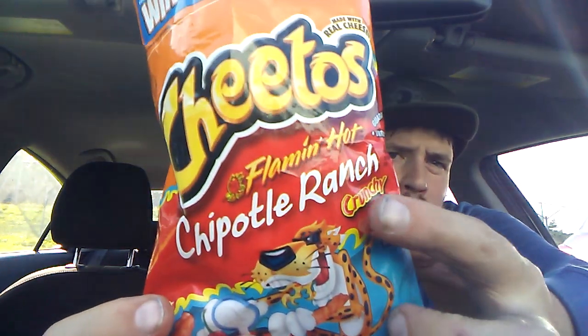These are really, really spicy. After you eat them, there's a little bit of an aftertaste of like a cool ranch taste — so that's the chipotle ranch element. I just can't believe it.